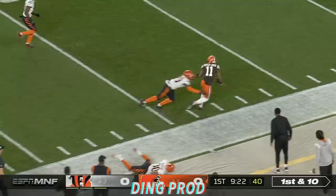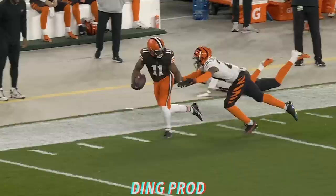He throws, and the pass is caught. Donovan Peoples-Jones. A leap, and a good play.